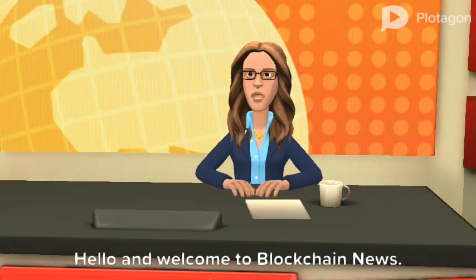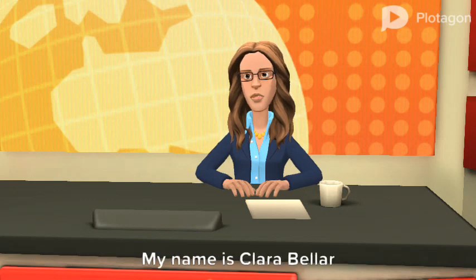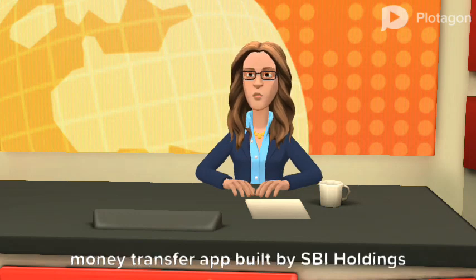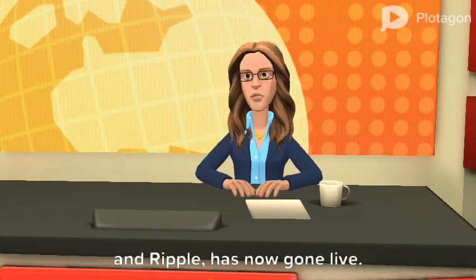Hello and welcome to Blockchain News. My name is Clara Beller. Monet App, a consumer-focused blockchain money transfer app built by SBI Holdings and Ripple, has now gone live.